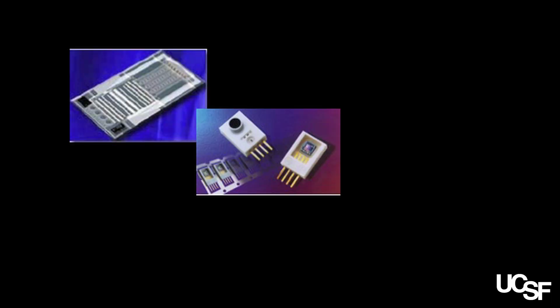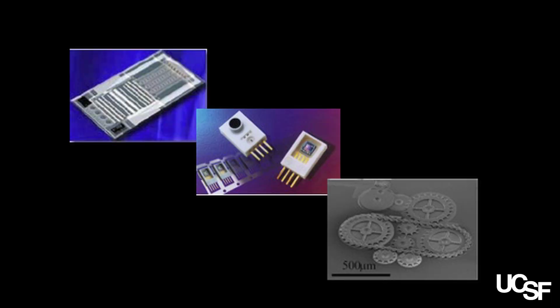My lab has been really interested in using micro and nano fabrication techniques that came out of the computer industry and microelectronics to develop technologies that can improve the delivery of drugs and also understand the biological world in a better way.